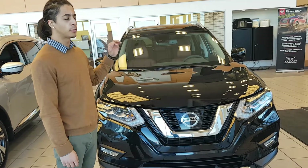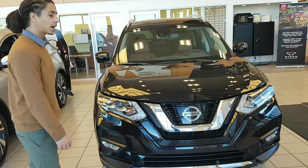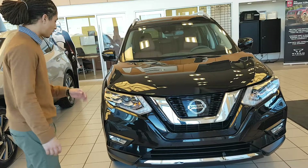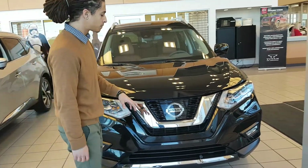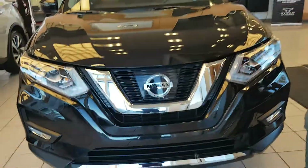So under the hood, it's a 2.5 liter four-cylinder engine with 170 horsepower paired with the CVT transmission, you may or may not know. Daytime running lights on this one, fog lights on the SL, you get LED headlights on this, forward collision warning, and adaptive cruise control — or intelligent cruise control.